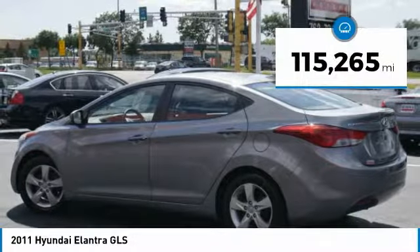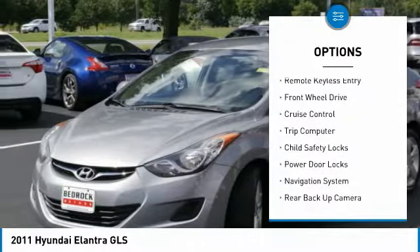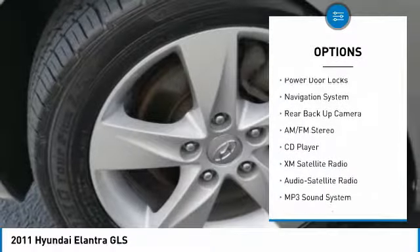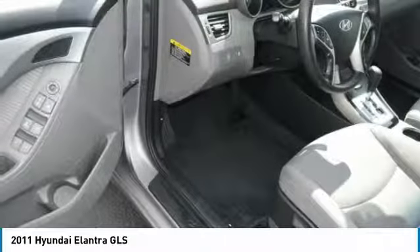This vehicle has less than 120,000 miles. Here are some of this vehicle's great options: power mirrors, traction control, intermittent wipers, daytime running lights, remote keyless entry, FWD, cruise control, trip computer, child safety locks, and power door locks.